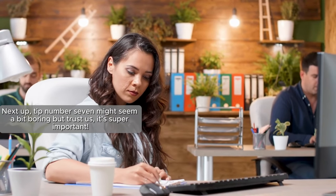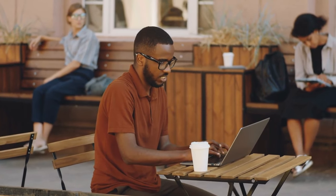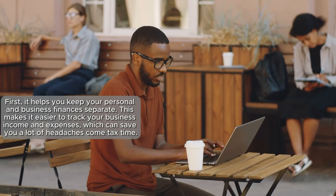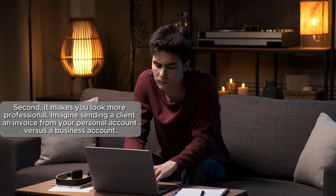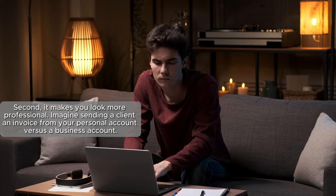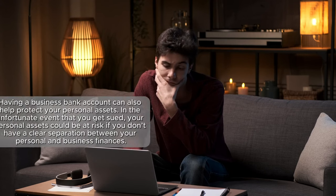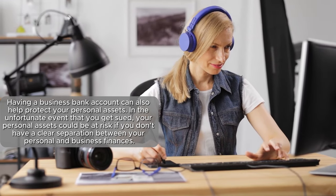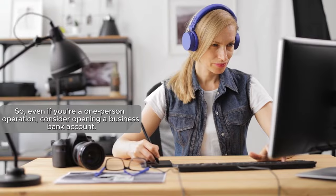Tip number seven might seem boring, but it's super important: use a business bank account. You might think you're just a freelancer and not a big corporation, but the answer is a resounding yes. First, it keeps your personal and business finances separate, making it easier to track income and expenses at tax time. Second, it looks more professional — an invoice from a business account beats one from a personal account. It also helps protect your personal assets if you ever get sued.